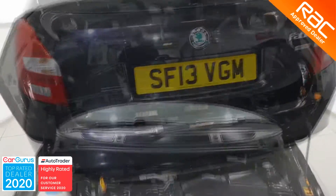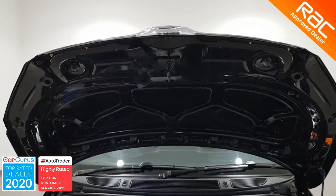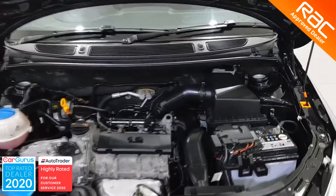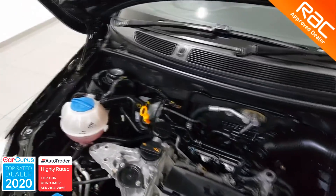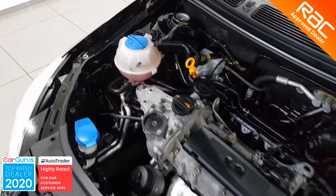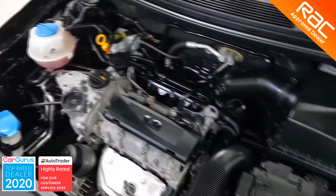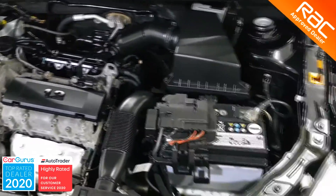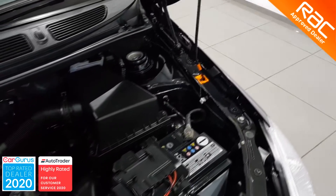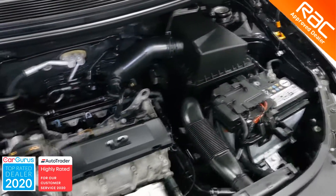This Fabia has had two former keepers who have done a total of 57,520 miles. It has full service history with 7 stamps and comes with a brand new MOT and the RAC Buy With Confidence Package, which includes 3 months RAC warranty, 12 months RAC membership, and the RAC approved 82-point inspection with certificate.